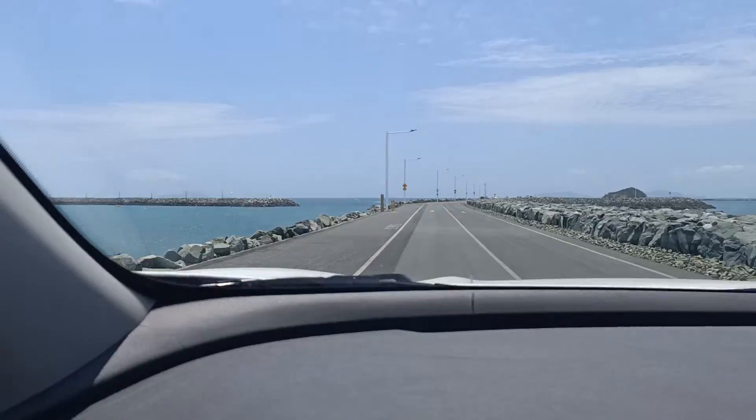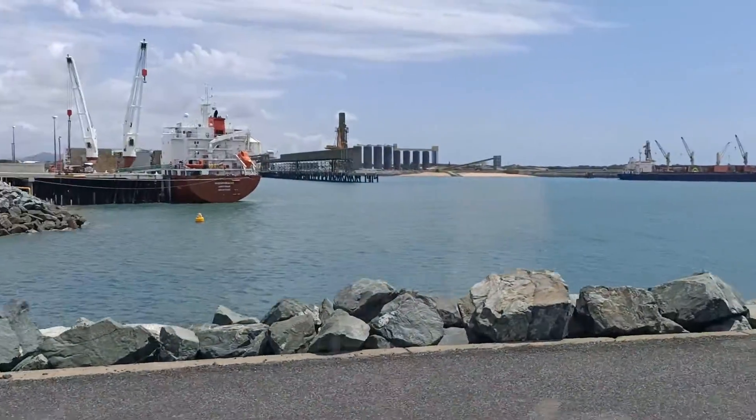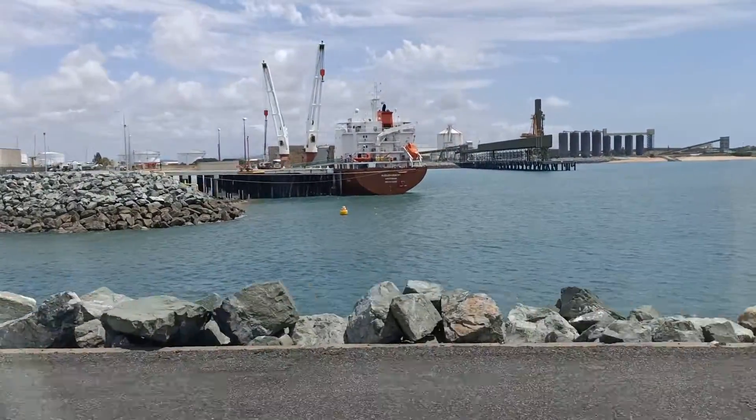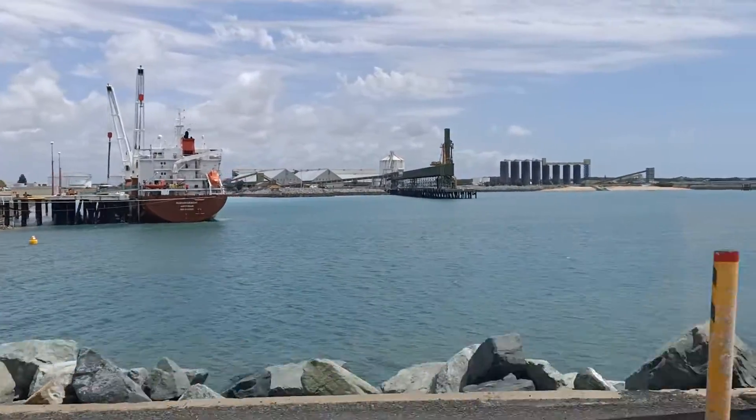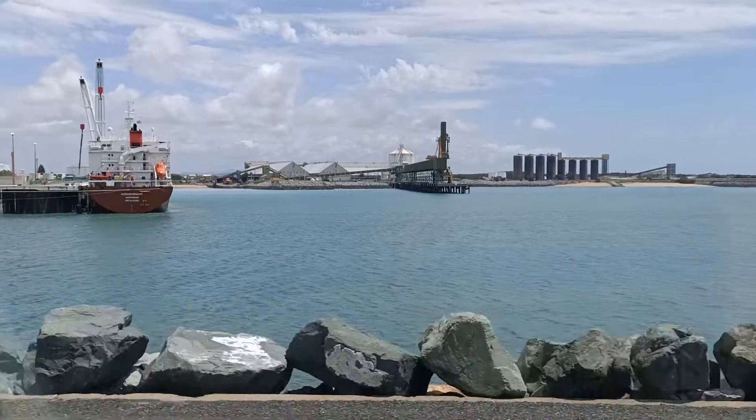And what have we got here? Port of Mackay. Hudson-Grocht, Amsterdam. It's a long way from home - yeah, this is a long way from home.